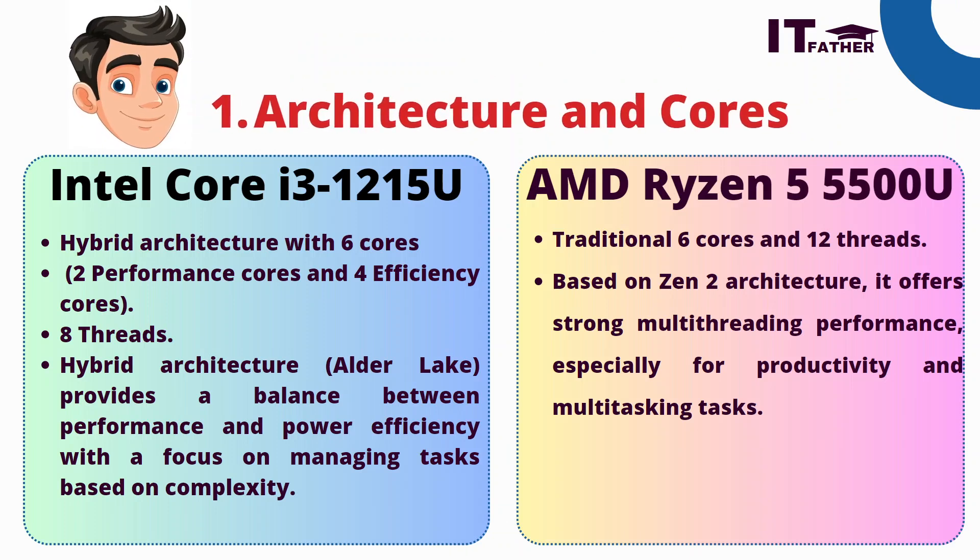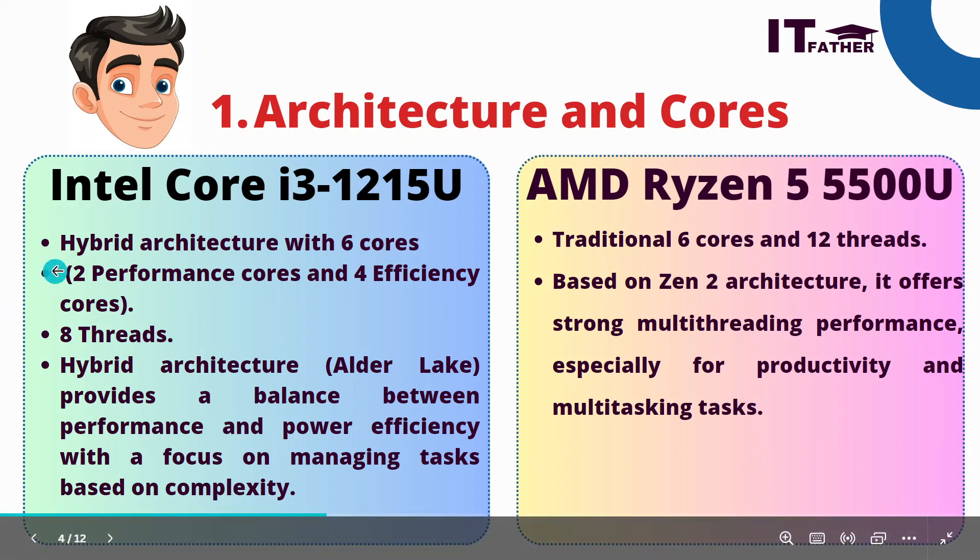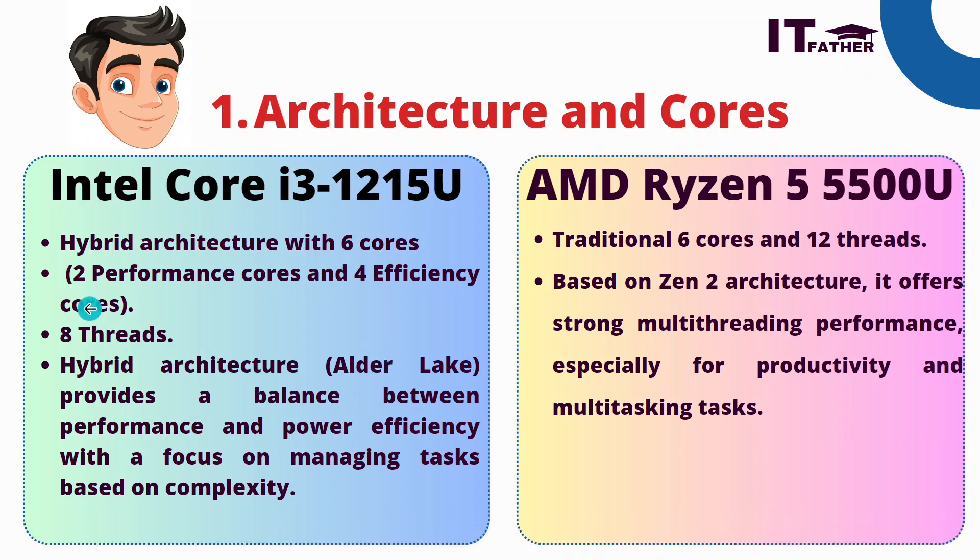First, let's check the architecture and cores of each processor — this is very important. The architecture and cores define the speed and capability of your laptop. The Intel Core i3 processor has a hybrid architecture with six cores: two performance cores and four efficiency cores. Performance cores handle demanding software like Photoshop, graphics tools, video editing, or gaming, while efficiency cores handle background programs.